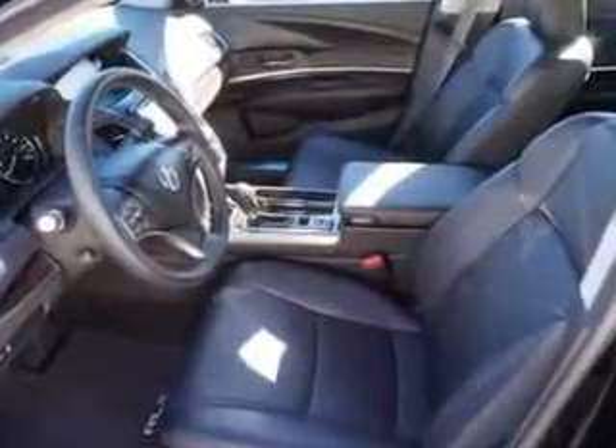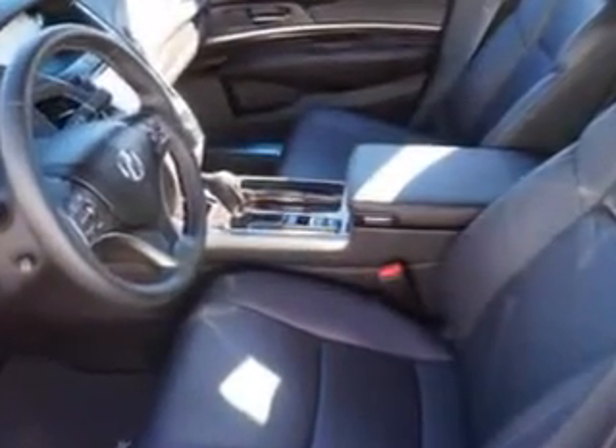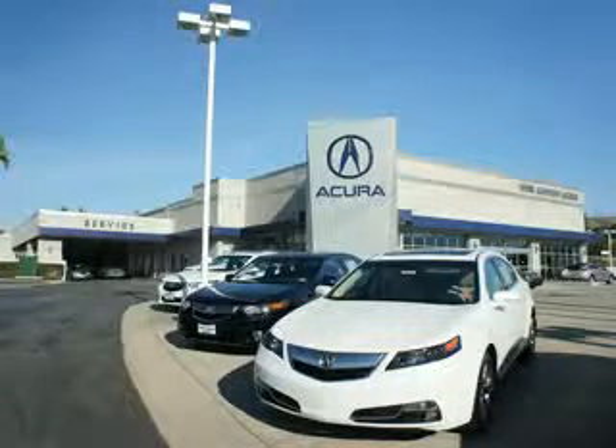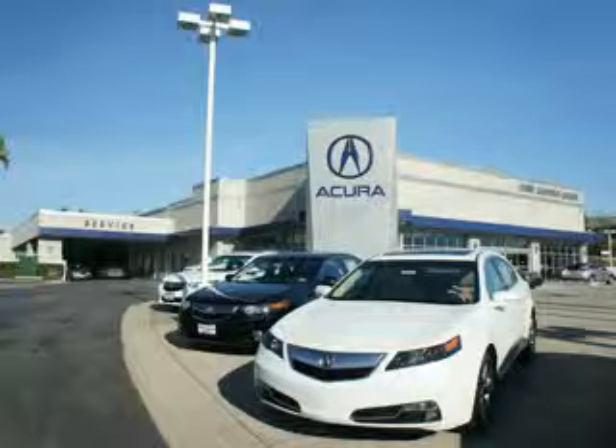Enjoy the drive and have peace of mind in this 2015 Acura RLX. See us at We're Canyon Acura today. At We're Canyon Acura, you can be sure you'll get the right vehicle for the right price. And that's just the beginning — get the respect and great price you deserve.